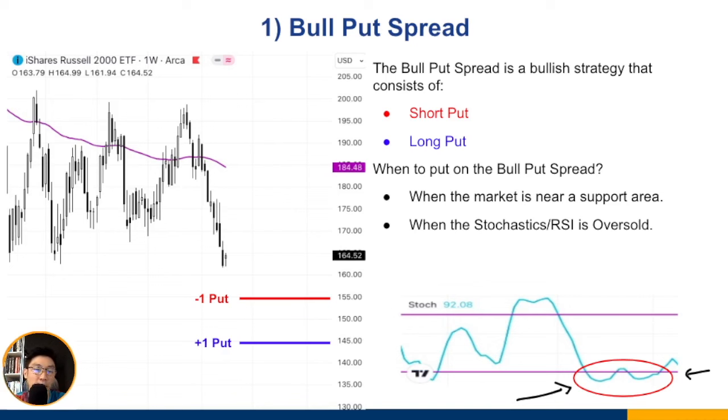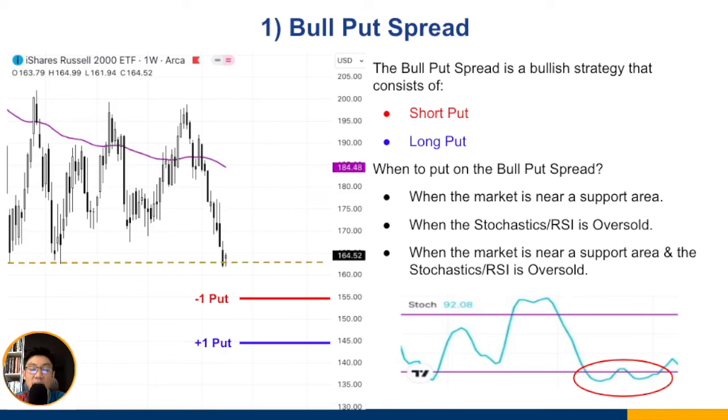You will still have losing trades — that's part of trading. The point is to identify the underlying market condition. It's much better to enter a bull put spread when the market is oversold than when it's overbought. When the market is overbought and has gone up a lot, that's not a smart time to enter. The goal is to get as many odds in your favor before entering the trade.